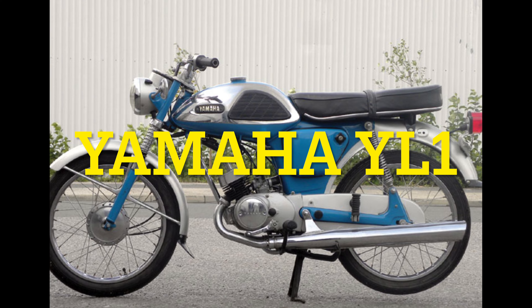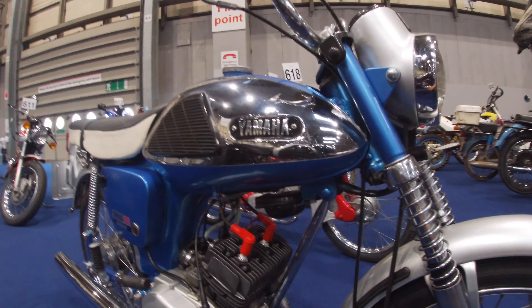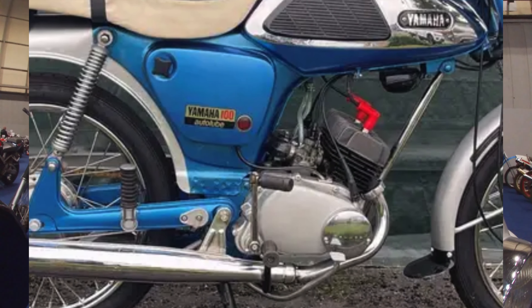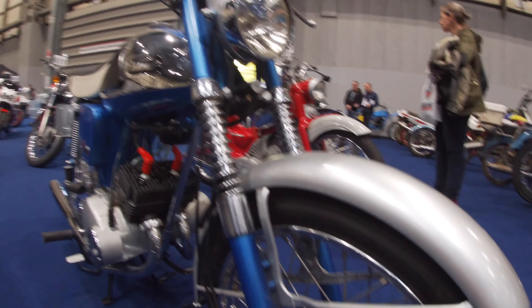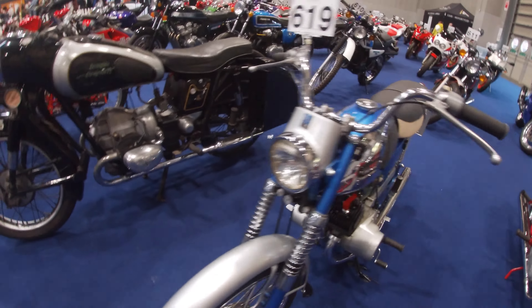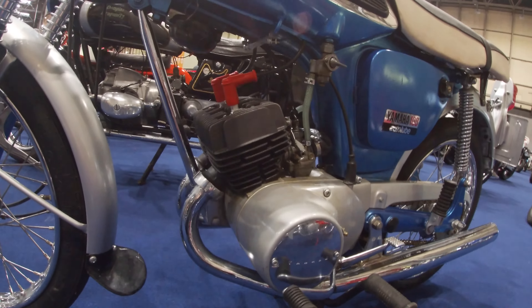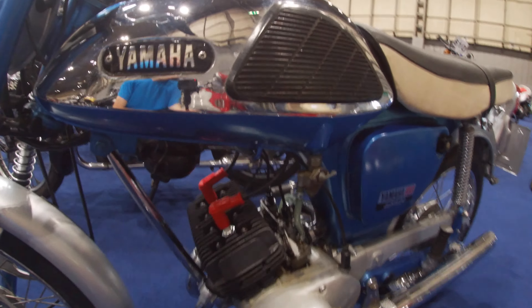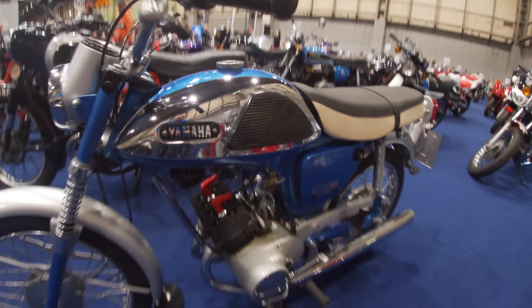The YL1. The Yamaha YL1 was introduced in 1966 and used a parallel twin engine of 100cc. Incidentally there was a 90cc version for the Japanese market. But in 100cc form the bike made 9.5 horsepower at 8,500 rpm. Not bad for a small two-stroke with piston-ported induction. The bike was one of the first Yamahas to feature a throttle control lubrication system, which they dubbed Auto-Lube. Now contrary to popular belief they weren't really the inventors of this system, and the system actually dates back to the 1930s and the Velocette GTP 250. But in reality this takes nothing away from Yamaha, because their Auto-Lube system is very effective.